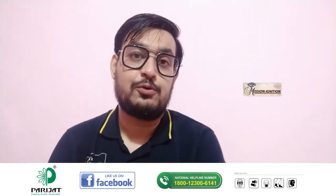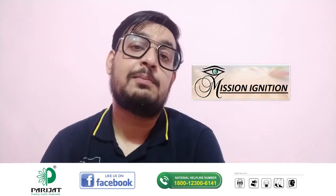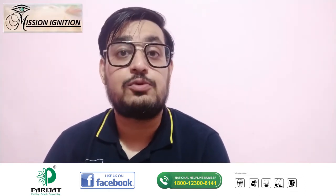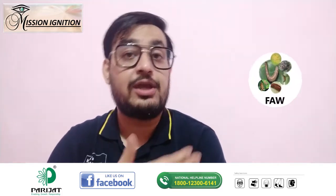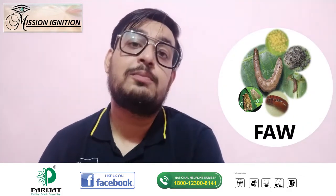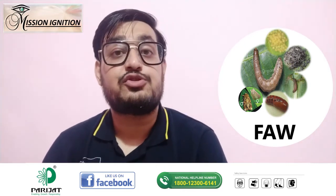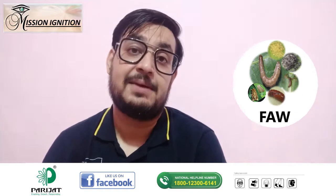This is the first episode of this series, Mission Ignition, and we bring you one of the most devastating pests that has currently been threatening agriculture almost everywhere. Yes, we are talking about the FAW. The fall armyworm is a dangerous transboundary insect that has high potential to spread rapidly because of its natural distribution capacity.